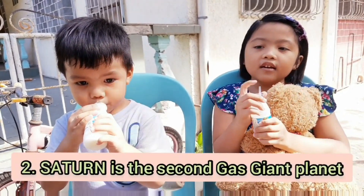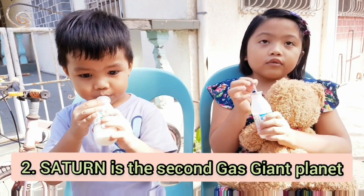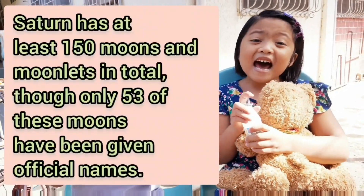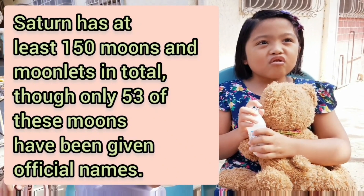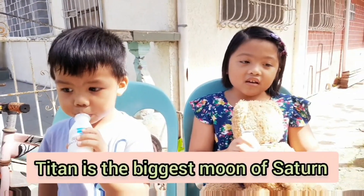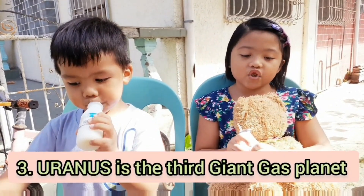Saturn is the second gas giant. Saturn has 150 moons — how many is that? The biggest one is Pyton. Next, Uranus — Uranus is the third gas giant.